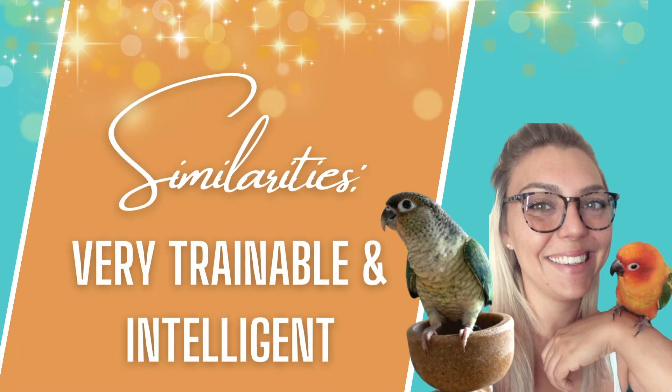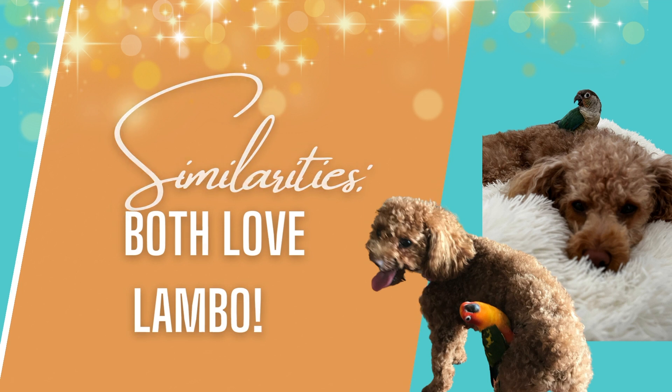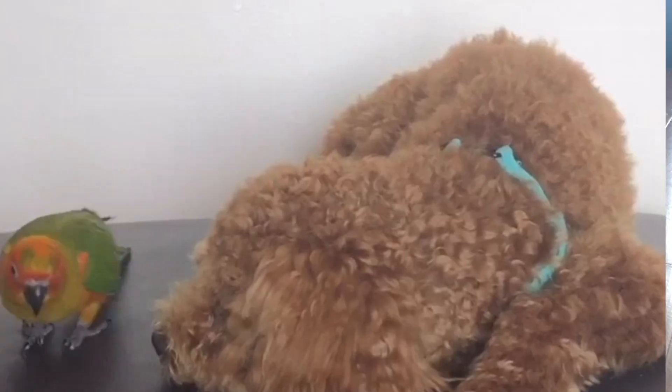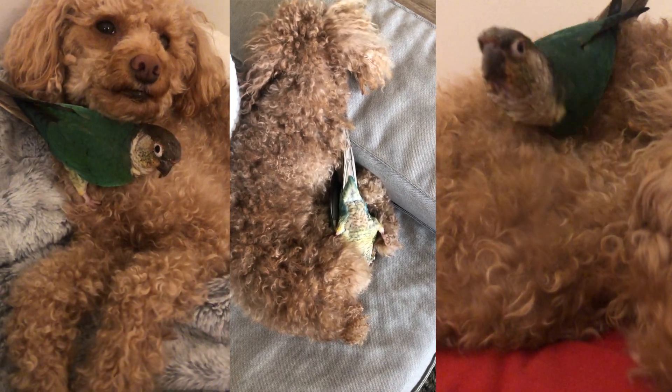Both species are very trainable — they are really intelligent and smart and they'll do anything for a treat. As a little bonus personal similarity for us, it's the relationship and friendship with Lambo. Mango was really curious about Lambo when they first met and they really grew to love each other and became best friends. Mia also really took to Lambo and loves to cuddle up in his curls. They're not the same best friends that Lambo and Mango were, but they have a really big brother-little sister relationship and get along really well.